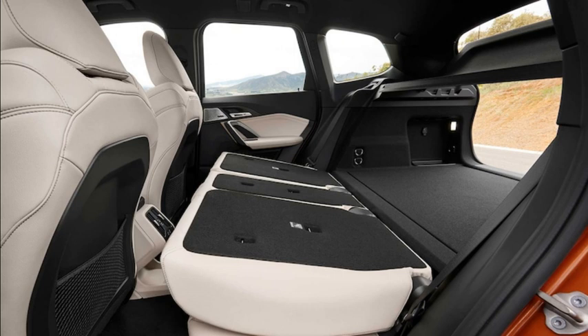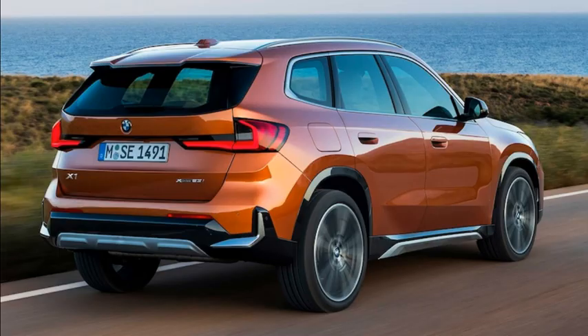Pricing for the new model is forthcoming, but we're told even the base X1 will get standard navigation, SiriusXM, dual-zone automatic climate control, a power-operated liftgate, LED headlights, and 18-inch wheels.